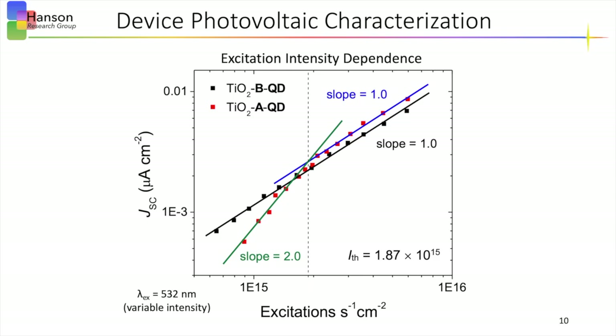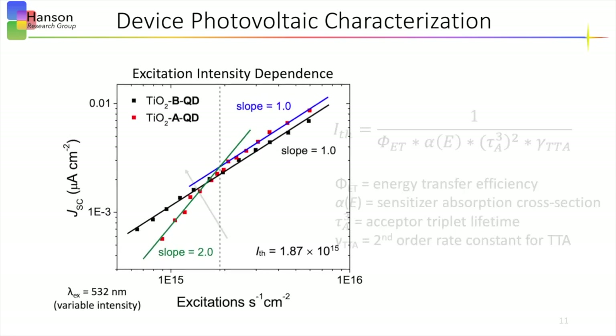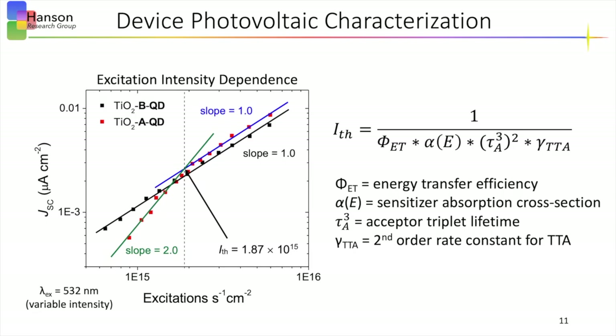Next, we look at the photocurrent dependence on the excitation rate using a variable intensity 532 nm laser to selectively excite the quantum dot sensitizer and investigate the photocurrent generation mechanism in these devices. To do this, a log-log plot of the short circuit current density versus the excitation rate was made, and a linear dependence was observed for the control devices, which is expected for a one photon in, one electron out process, while a quadratic to linear dependence for the upconversion bilayer was observed, which is characteristic of a triplet-triplet annihilation mechanism. The TTAUC maximum efficiency onset threshold, or Ith value, occurs at the transition from the quadratic to linear dependence, and is defined by this equation and the variables listed here.